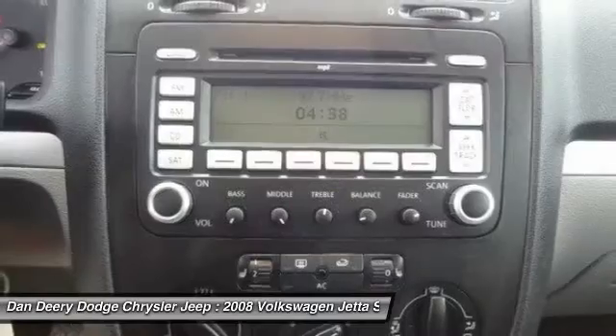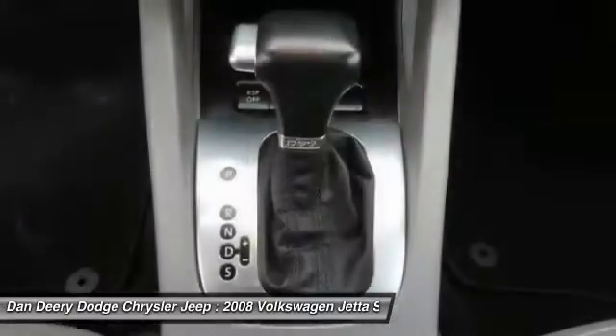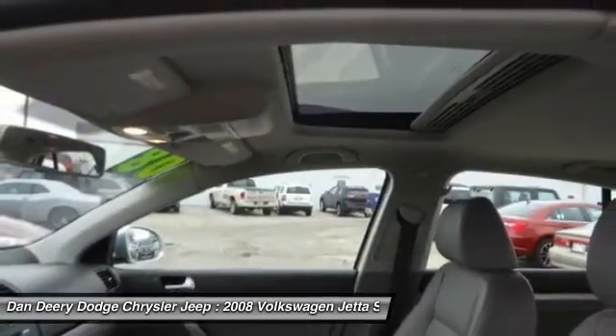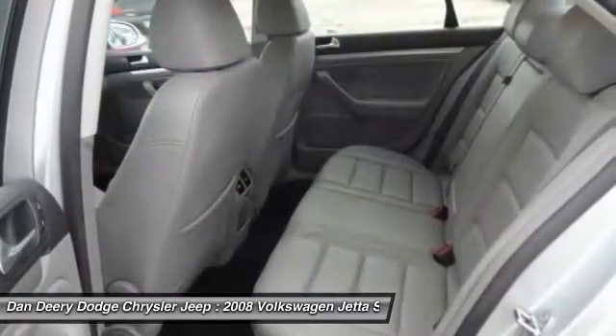You get more. New Car Test Drive called it a delectable edition of European-bred automotive technology, superior materials and tangibly good build quality, making the Volkswagen driving experience especially distinctive and enjoyable.